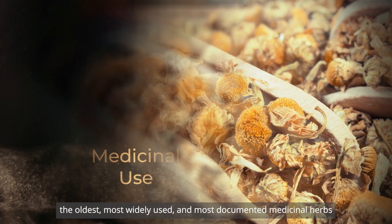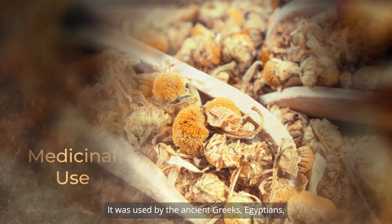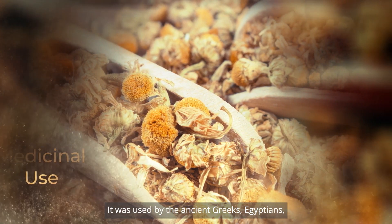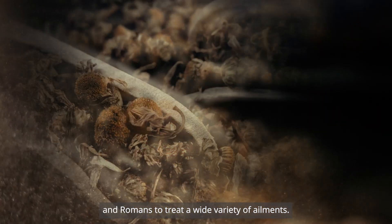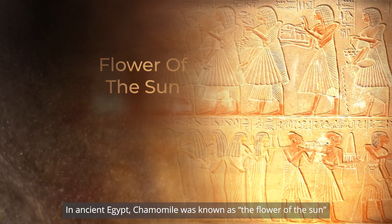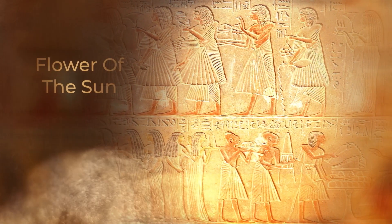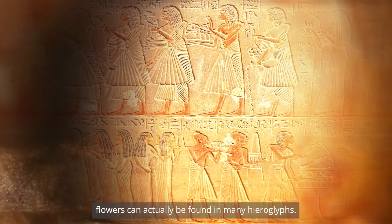German chamomile is an annual plant which can grow up to three feet in height. Chamomile is one of the oldest, most widely used, and most documented medicinal herbs in all of history. It was used by the ancient Greeks, Egyptians, and Romans to treat a wide variety of ailments. In ancient Egypt, chamomile was known as the flower of the Sun and was associated with the most powerful of the gods, Ra.